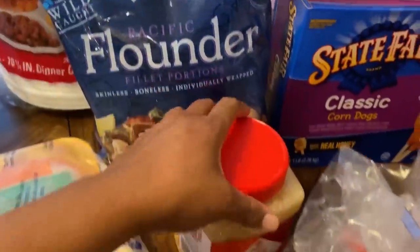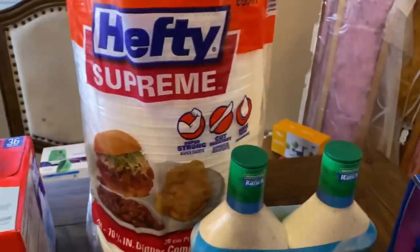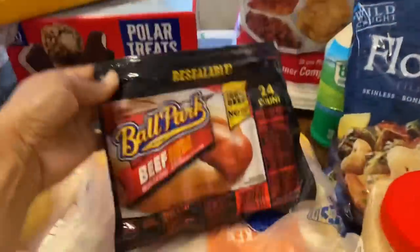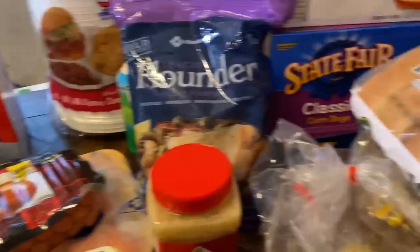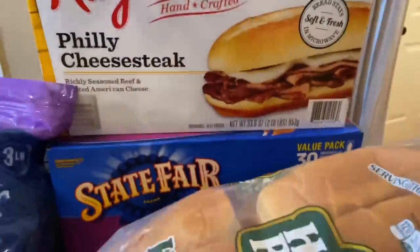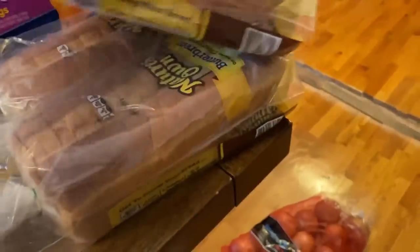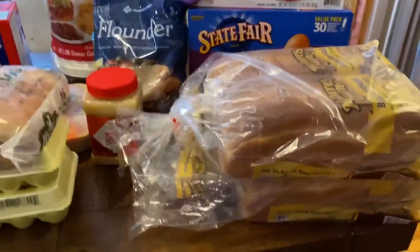Over here we got two of the 18-count eggs. We have some flounder, some minced garlic, ranch dressing, and paper plates — needed those because no one wants to wash dishes in here. Then I got some hot dogs because I haven't bought them in a while — it's a quick meal. We got the Philly cheesesteaks and then the corn dogs. I meant to get two packs of the bread but I got one. You can freeze bread, so while they had it I grabbed it — I got four loaves total.